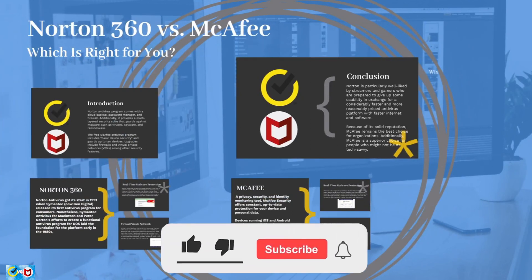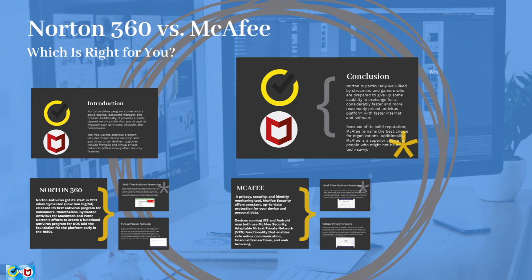Thank you for joining us in this comprehensive comparison of these powerful platforms. If you enjoyed this video, don't forget to like and subscribe. Click the notification bell for more videos like this. See you on the next one.